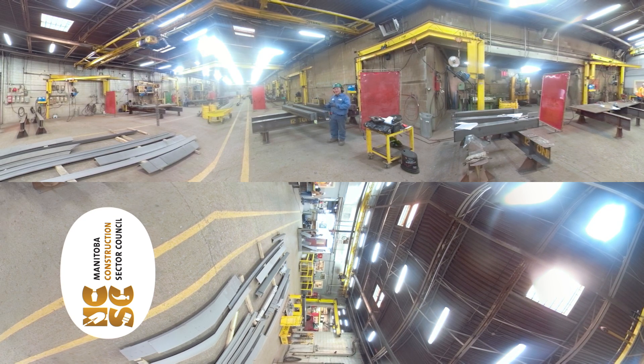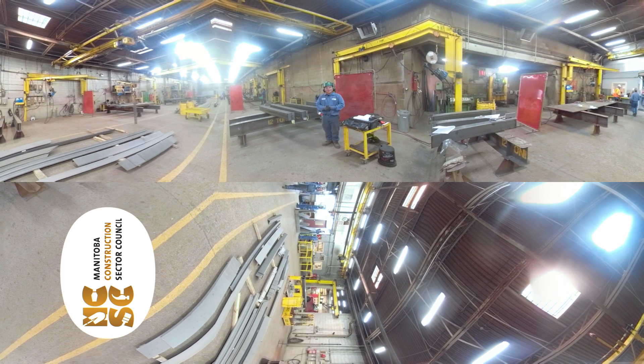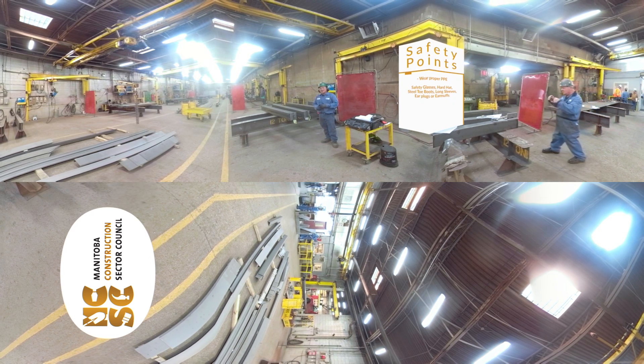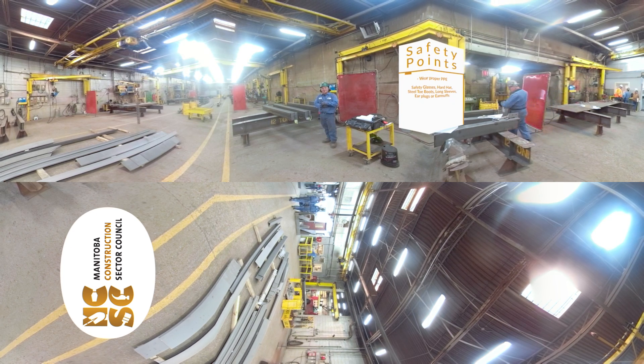Basically when they're done fabricating, we have to weld it and send it to the site. Before we start working, we have to wear our proper PPE: safety glasses, hard hat, steel toe boots, long sleeves — that's required here in the shop — and earplugs.